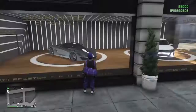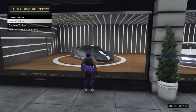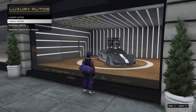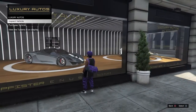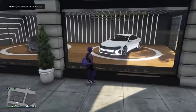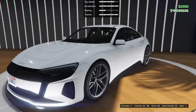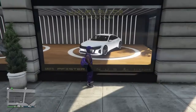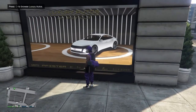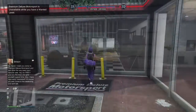You can purchase the car if you want. Right here, this is the Turismo R. And then this one is one of the new cars in the DLC — just the GT. But yeah, that's this place. Let's go check out Simeon's — that's how you work over here at Simeon's place.